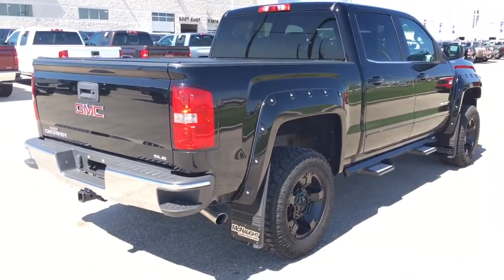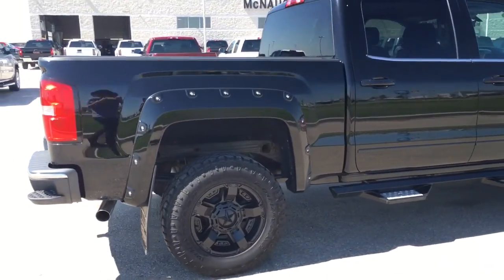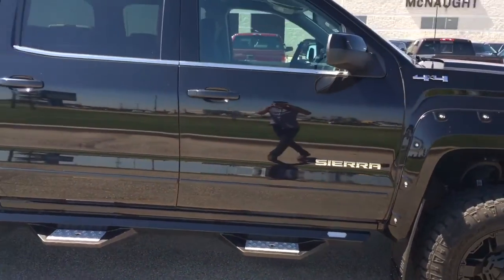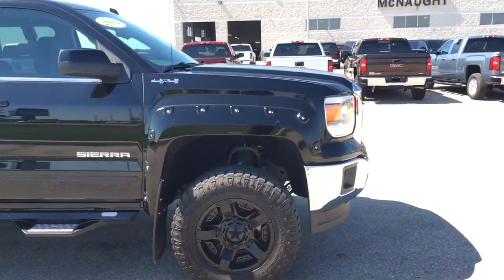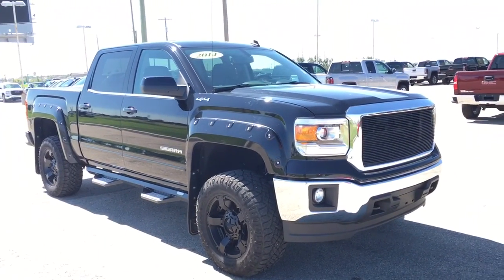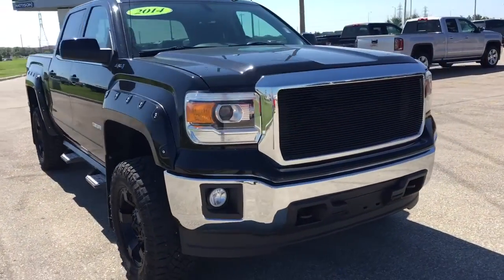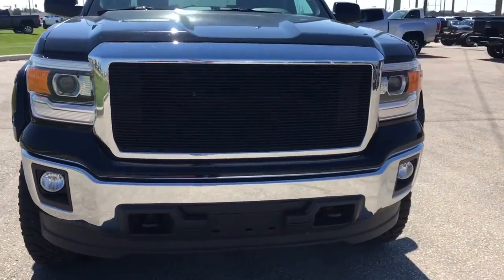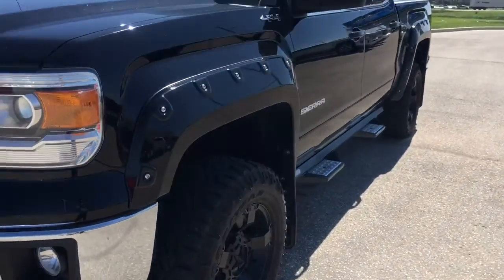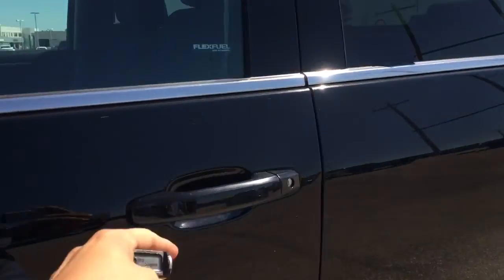Low kilometers as well. Very excellent price. Awesome side steps. All black, everything. This is definitely a head-turner. Custom — I took the GMC logo off. I think it looks pretty beast. Let's go take a look inside, if I can even climb up in this thing.